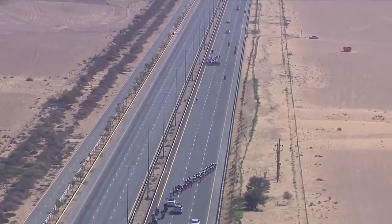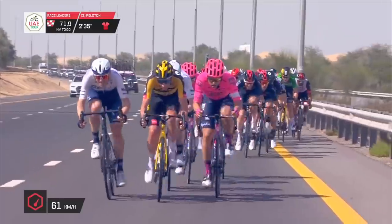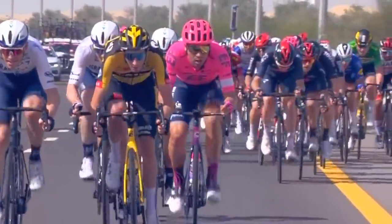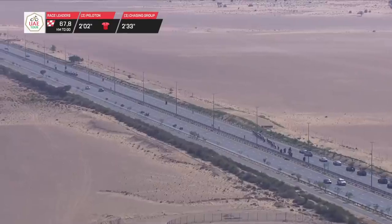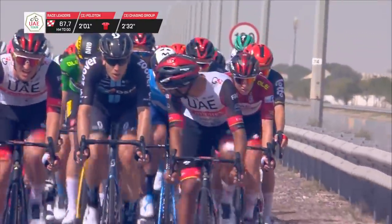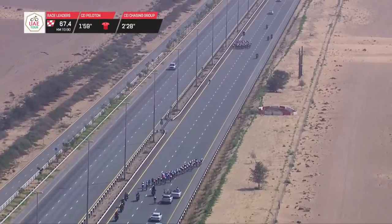The main interesting part during the middle of the stage was the crosswind action. Chris Harper from Jumbo-Visma was at the front in the yellow jersey trying to initiate a split. Luke Rowe with Adam Yates on his wheel was trying to prevent that split from happening. There was a period on this highway where teams were trying to create splits, but they came off the gas and bunched up with a proper echelon behind them.